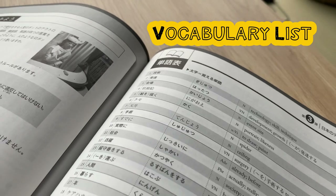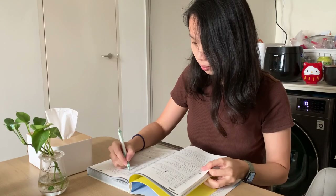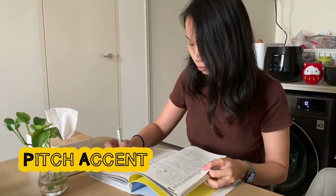Next, I refer to the vocabulary list to learn the words I don't know. While listening to the audio, I also like to mark the pitch accent of the words.